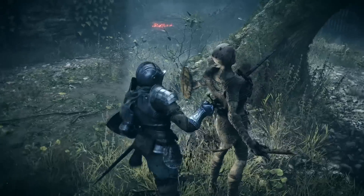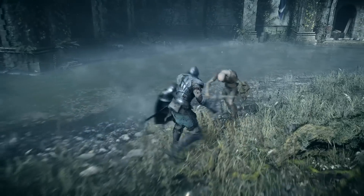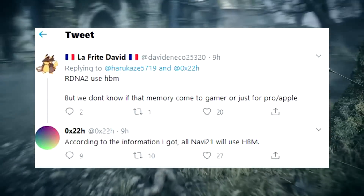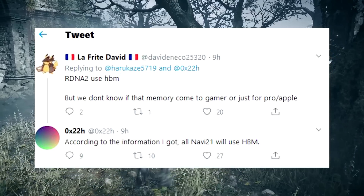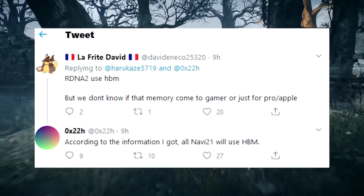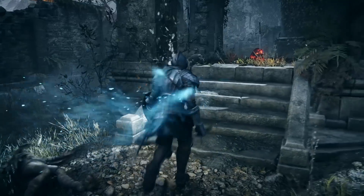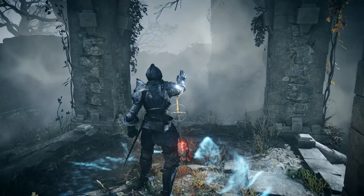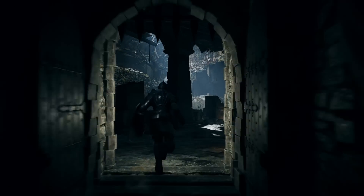Finally, there is conflicting information about Navi 21's memory type. Some claims point to HBM2 exclusively, while other rumors suggest it will use GDDR6. We expect more clarity on this in the coming days, so subscribe to stay up to date. In the meantime, let us know in the comments — HBM2 or GDDR6, which would you prefer?